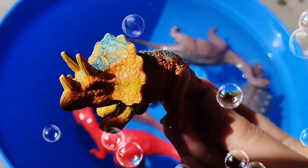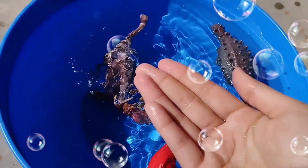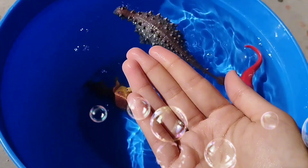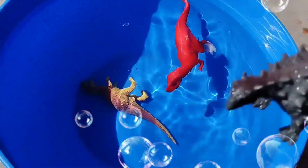This is a Baby Triceratops. A Brachiosaurus. This is a Brachiosaurus. Ankylosaurus. Ankylosaurus.